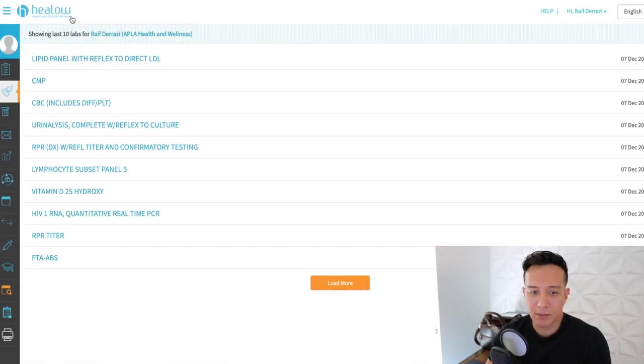This is the Heal Owl page where I go to check on my appointments, message my doctor, and check on my lab results. These are my lab results from December 7th. There are more from previous appointments but these are the ones we're going to focus on today.